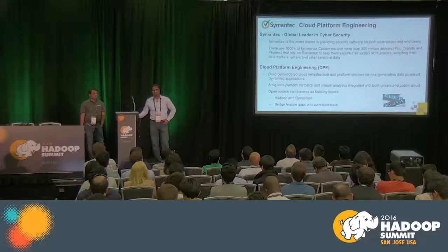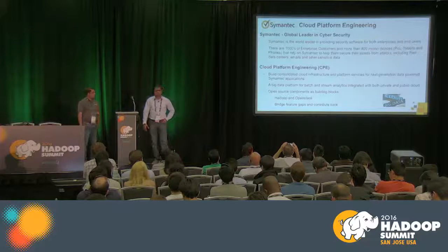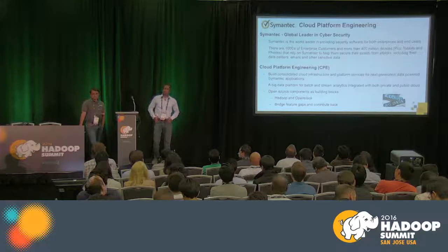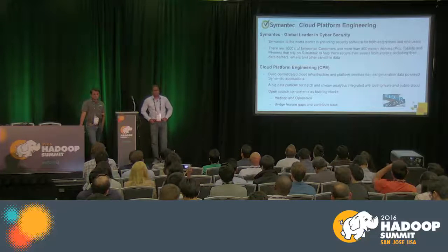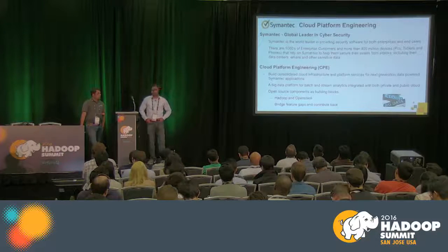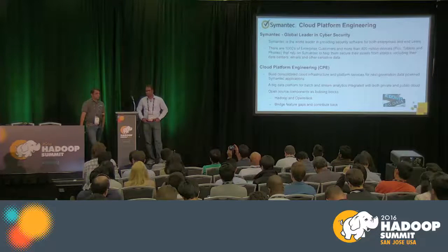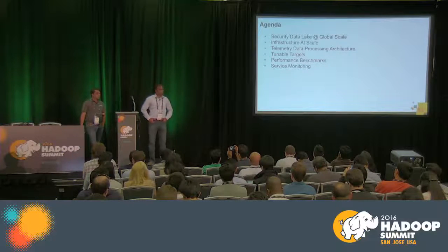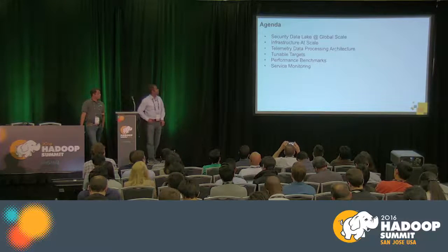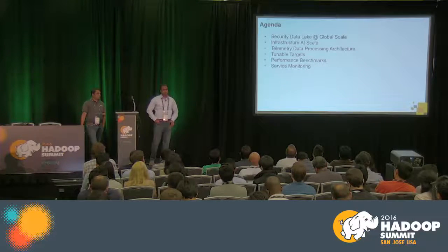A few facts about Symantec: Symantec is a global leader in cyber security with thousands of customers using products for threat protection and data loss prevention. We are part of Cloud Platform Engineering Group — we evaluate technologies and provide a platform for batch processing and stream processing for Symantec product teams. The agenda covers security data at global scale, infrastructure at scale, telemetry data processing architecture, tunable targets, performance benchmarks, and service monitoring.